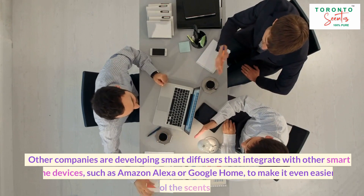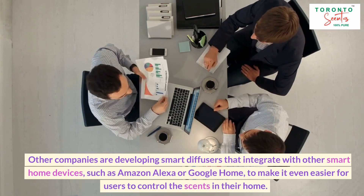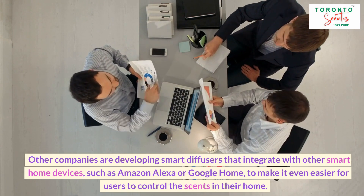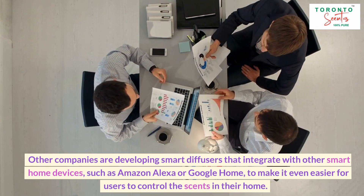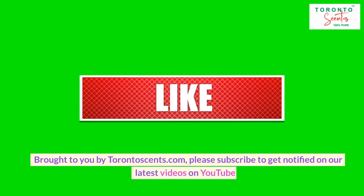Other companies are developing smart diffusers that integrate with other smart home devices, such as Amazon Alexa or Google Home, to make it even easier for users to control the scents in their home.